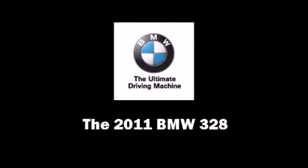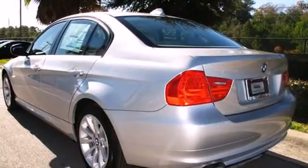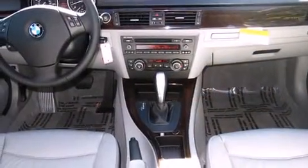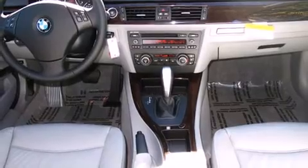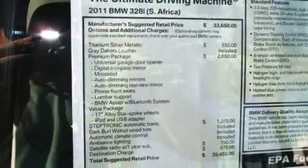Discerning drivers will appreciate the 2011 BMW 328. This four-door, five-passenger sedan offers the features and options for which you've been searching. Smooth gear shifts are achieved thanks to the three-liter six-cylinder engine, providing a spirited yet composed ride and drive.